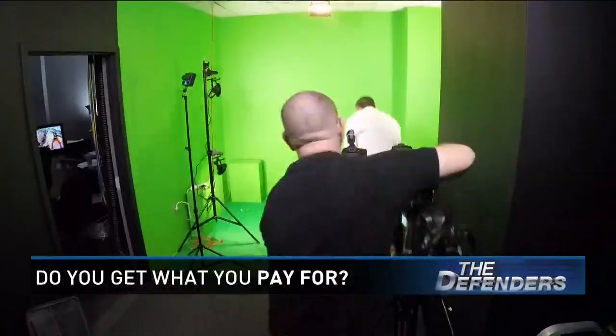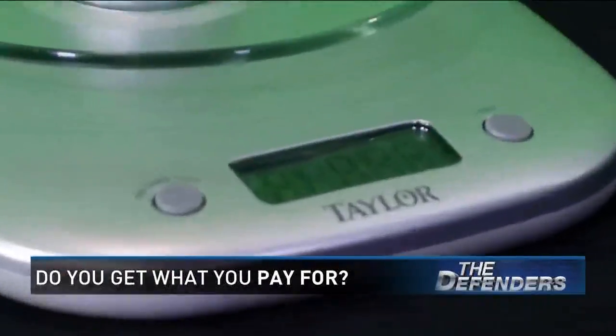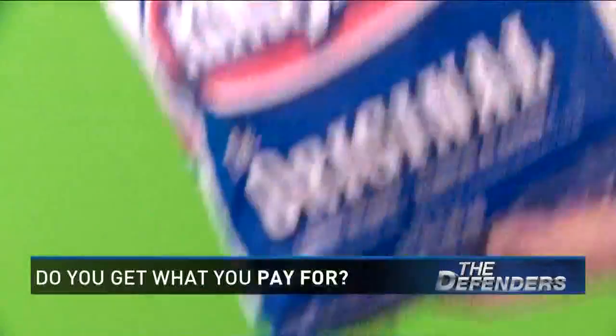We do the legwork — the measuring, the counting, and the weighing — to see if we're really getting what we pay for this summer.